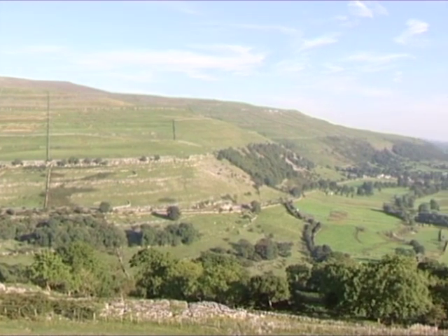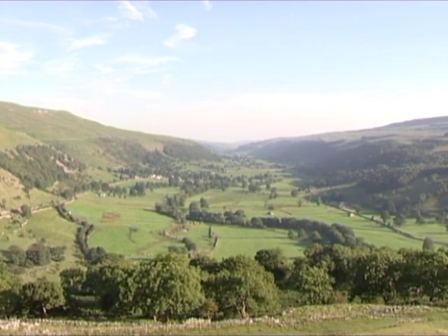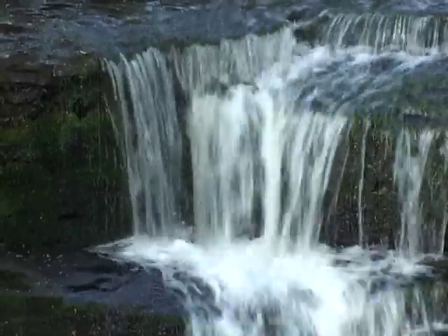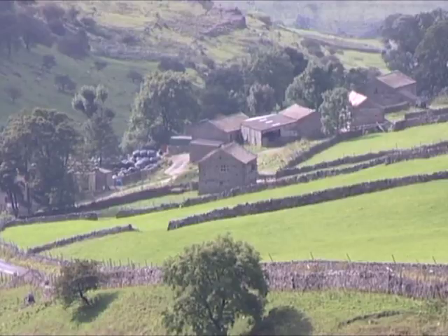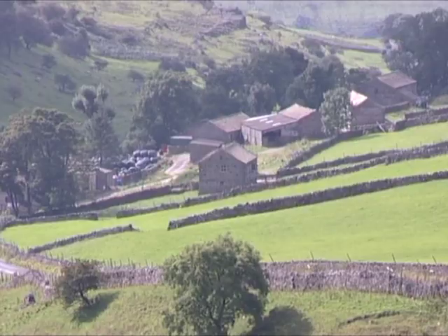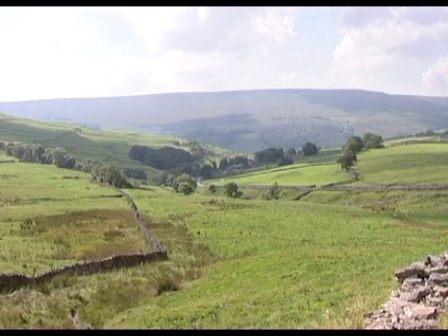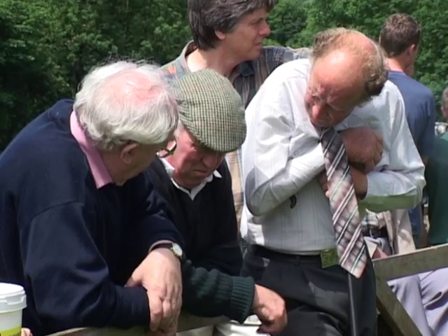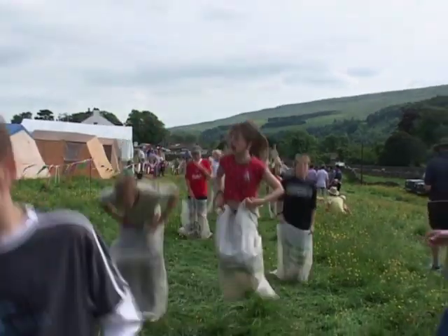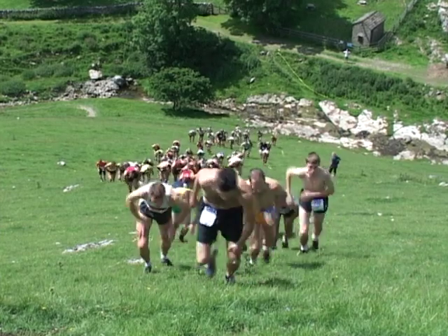We're about to enter Wharfedale proper. A good vantage point is the high path that runs from Cray to Hubberholme. Before you is a classic U-shaped glacial valley, with a flat bottom and steep fell sides. A series of waterfalls tumble down the valley from Cray to feed the Wharfe. Always be on the lookout for rare plants that cling to the sides of the gill. This is Cray — it's really no more than a pub and a huddle of farms. The road past here goes over Kidstones Pass and down into Bishopdale. If you're around in late July in Buckden, you must come to the annual village gala, which has a traditional sheep show and sports for youngsters. But the highlight is the fell race to the top of Buckden Pike — a good two miles and 1,500 feet of ascent straight up from here.